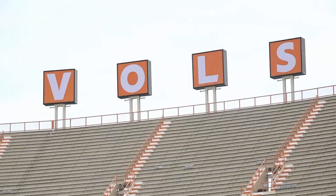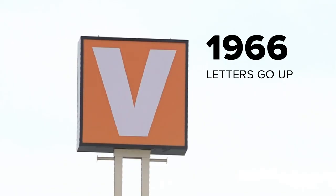And on the board's left, the letters are back. UT first installed them in 1966 and took them down in 2009. We need to address our concession experience.